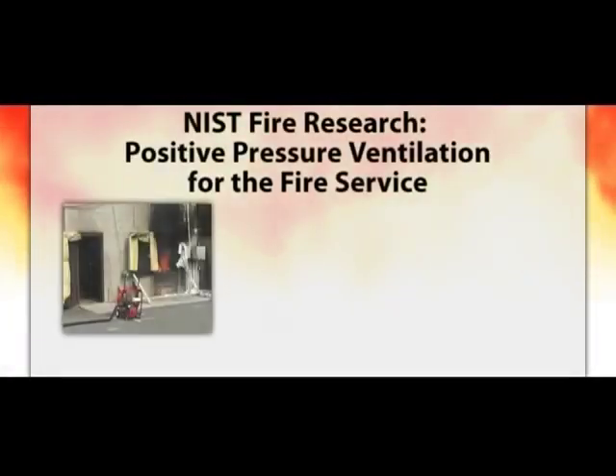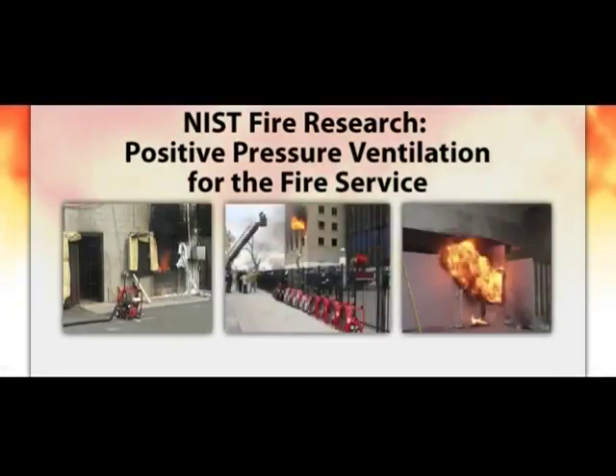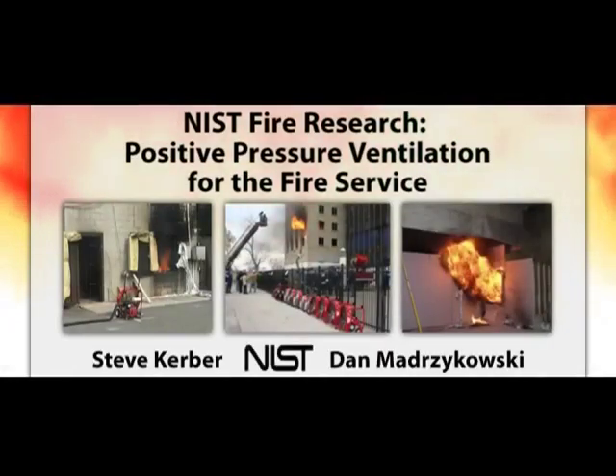NIST has been conducting research on positive pressure ventilation, or PPV, for six years. The focus is to improve firefighter safety by increasing the understanding of this ventilation tactic. NIST, with support from USFA, DHS, and fire departments across the country, is taking engineering principles and applying them to fire service tactics to increase the knowledge of the street-level firefighter.